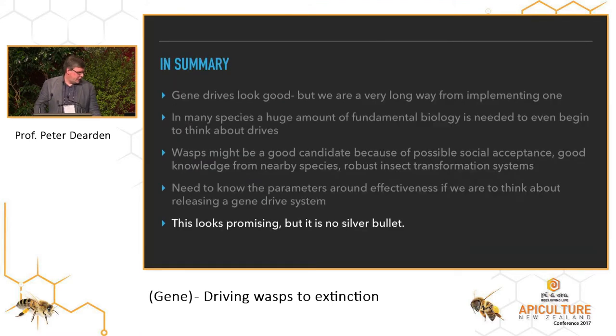In summary, gene drives look good but we're a very long way from implementing them. Do not think that we can relax on the Vespex at this point in time — we need to kill wasps and use the tools we have available. In 10 years, we might be able to find other solutions. There's a huge amount of fundamental biology that needs to be done before we can start using gene drives in wasps. Basic biology is very difficult to fund in the New Zealand system. Wasps are a good candidate because of possible social acceptance and good knowledge from nearby species, but we need to get some knowledge about how these work before we blithely throw them around as solutions. So it looks promising, but at this point there's no silver bullet.